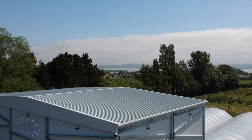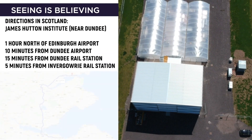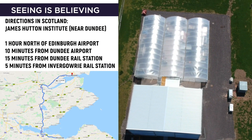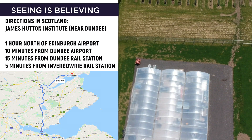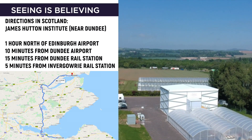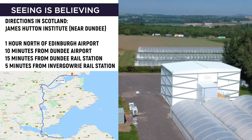Co-located on the campus of the James Hutton Institute in Invergowrie, we built a fully automated vertical farm demonstrator. Not commercially selling produce, the facility allows us to run experiments and partner with the James Hutton Institute on additional research programmes. Tours are regularly given to interested organisations.